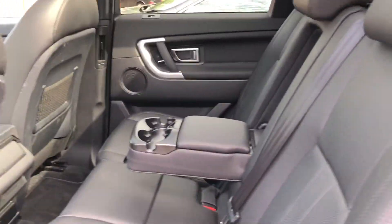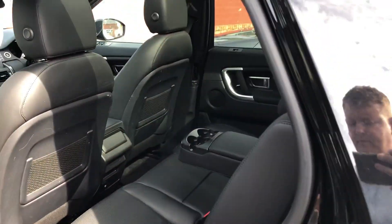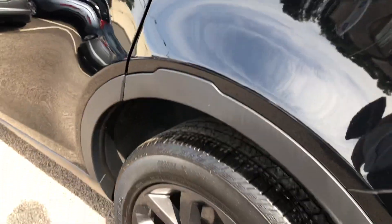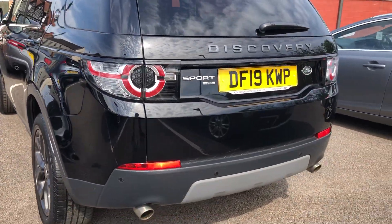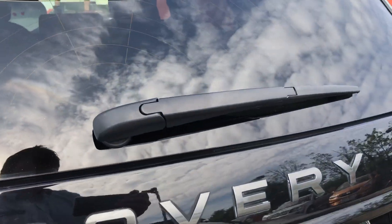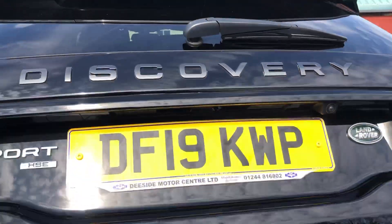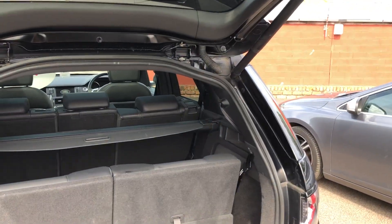Got the glass panoramic roof, seven seat configuration, rear parking sensors, twin exhaust, remote tailgate, and a reverse camera as well. Good size boot area.